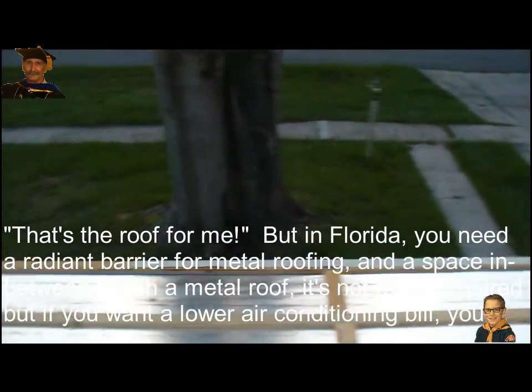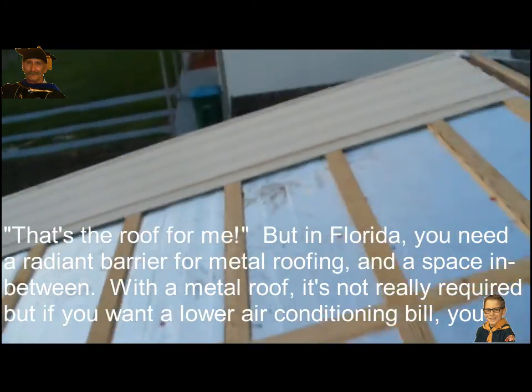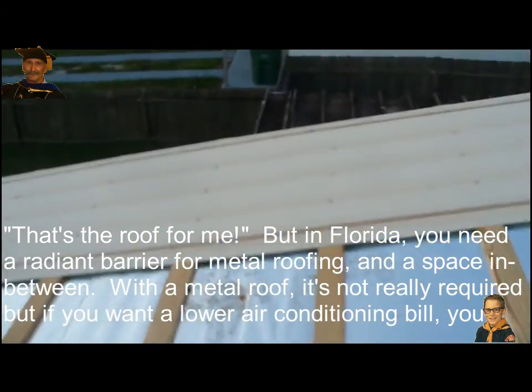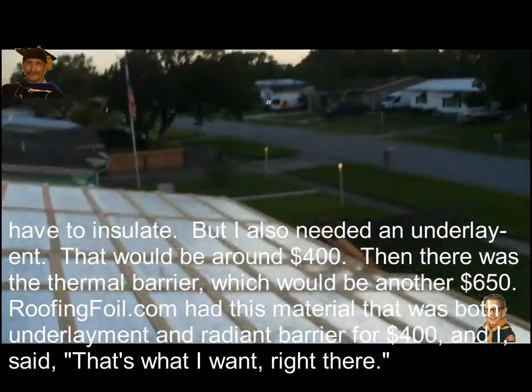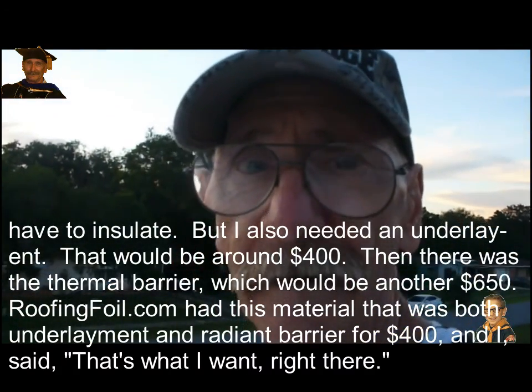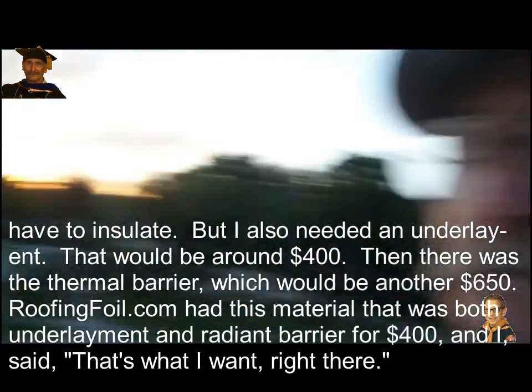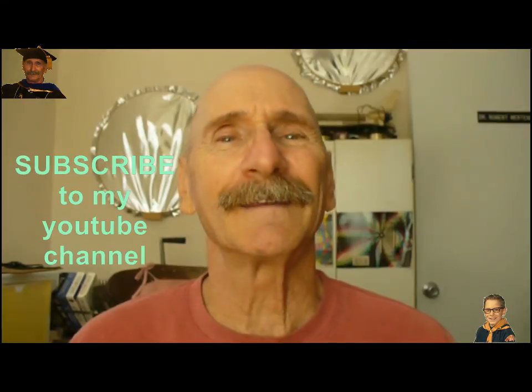Anyway, the purlins are down and we're just trying to put the pieces on — the first metal panel is up. So that's Dr. Bob, and we're doing that for roofingfoil.com. Thanks for watching. If you like my videos, be sure to subscribe to my YouTube channel. Have a great day!